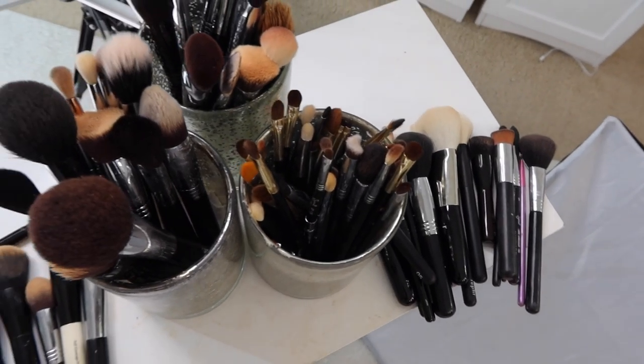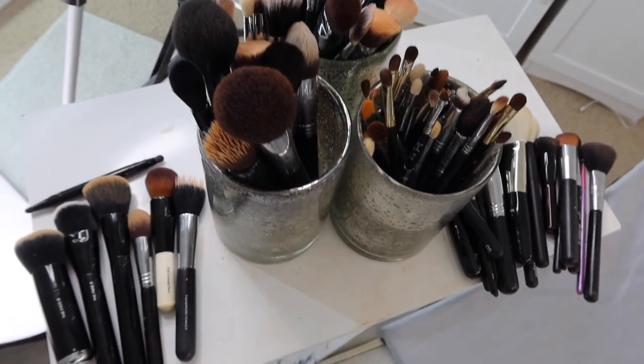I haven't cleaned any of these brushes, you'll have to pardon me. I figure the best way to do it is to go through them first and get rid of the brushes that I'm going to declutter, and that way I only have to clean the keepers.